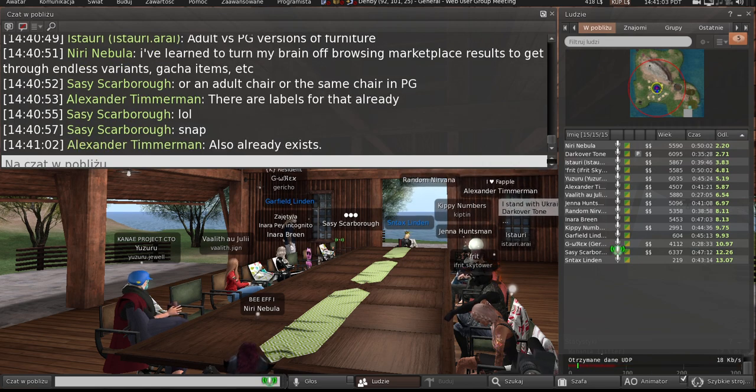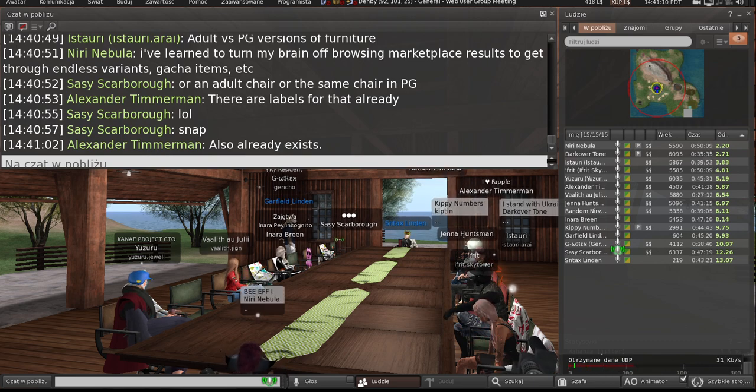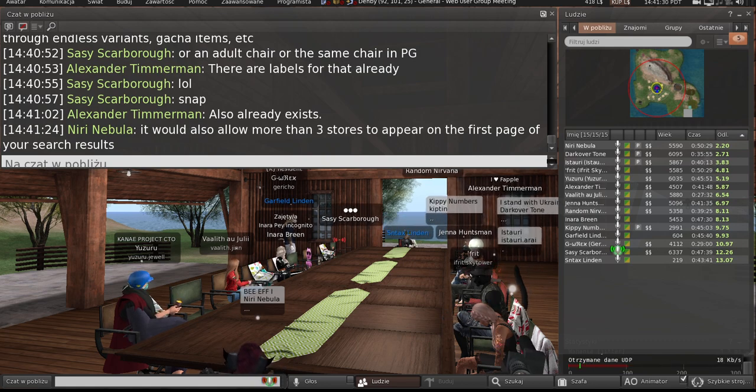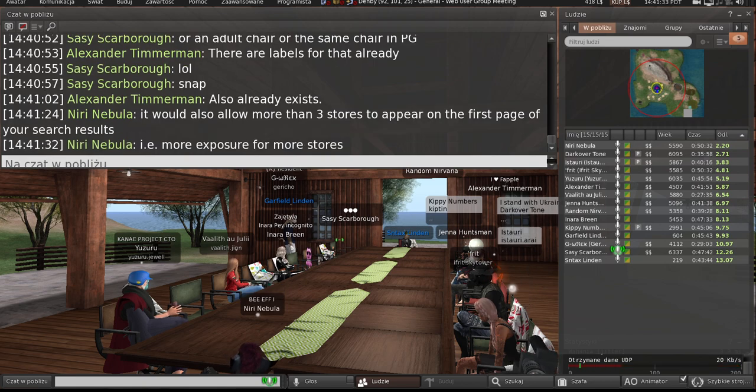Instead of them being two separate listings, it would be one listing, which would save so much time and bring attention to the fact that things are grouped together. It's kind of like that bottom area showing 'items similar to this' — it brings in the PG version, adult version, or all the color variants into one place, right where you're looking, rather than you missing it because it went to page two.